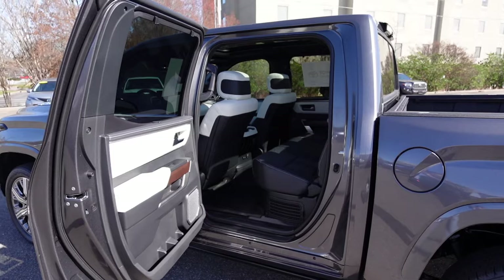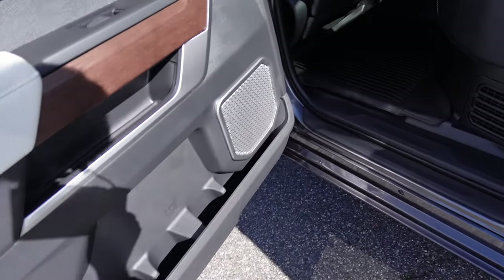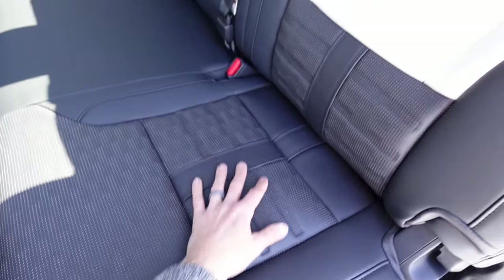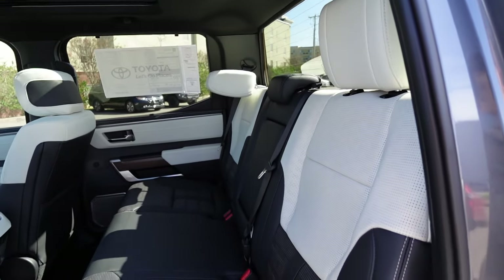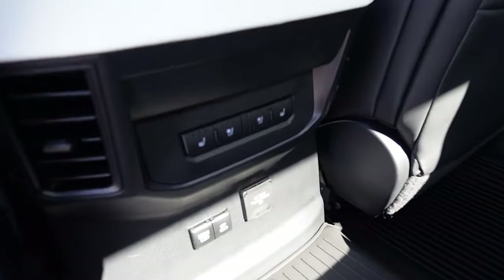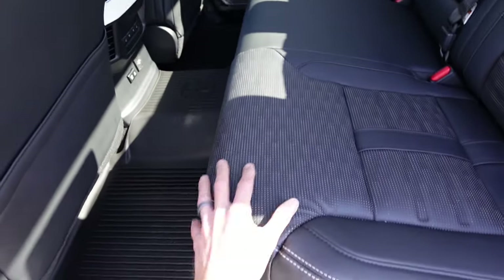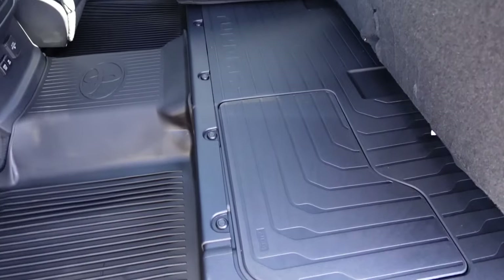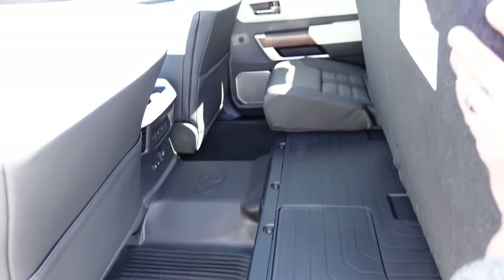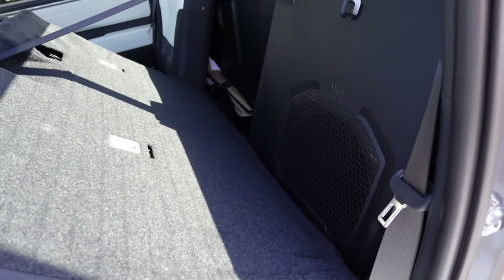Moving to the rear seat — the Crew Max has very large rear doors that open to a nice 90-degree angle. The door panel matches the front with wood trim, light color, stitching, and storage down below. The rear seating materials match the front with two-tone color and cool stitching; headrests fold down for better visibility. The center armrest pulls down to reveal cup holders. There are heated and ventilated rear seats, extra cup holders, air vents, USB plugs, and storage behind the seats. The seat base lifts up — being a hybrid there's no storage underneath, but with seats up you can haul items without damaging the upholstery. Folding the seats flat reveals the JBL subwoofer and some storage behind the passenger side.